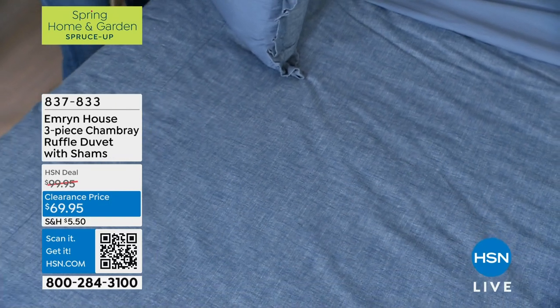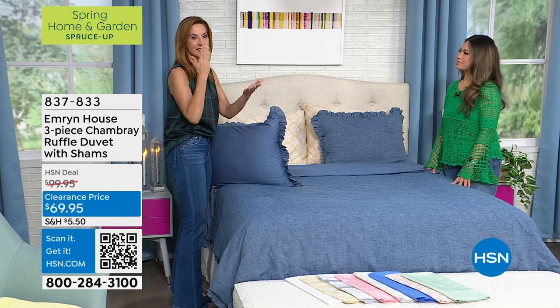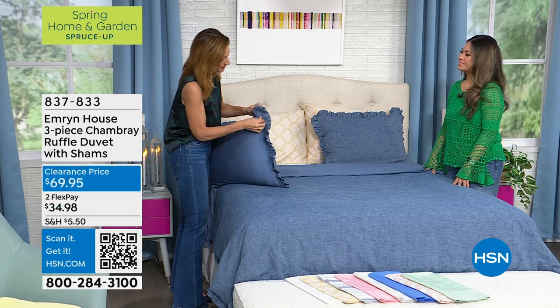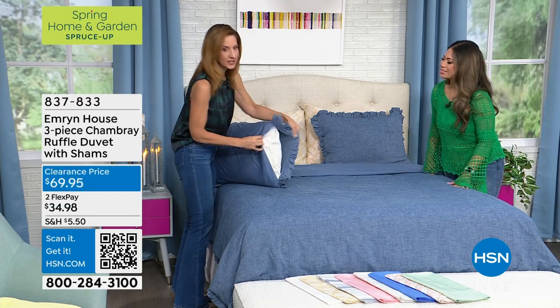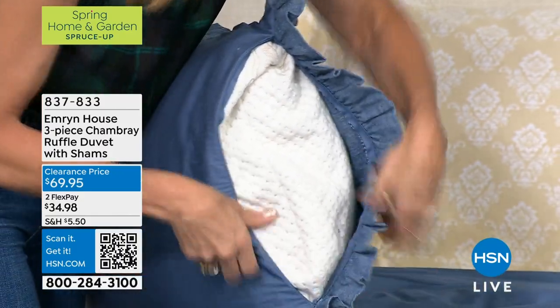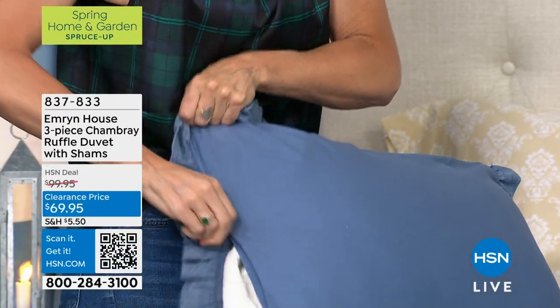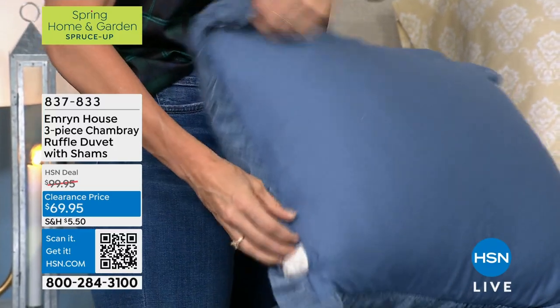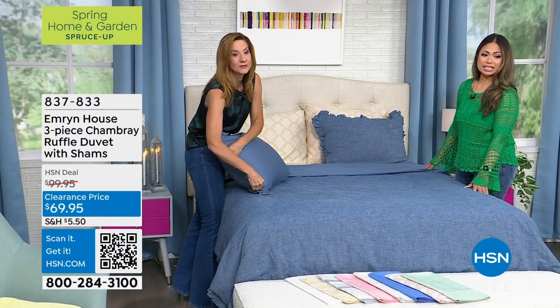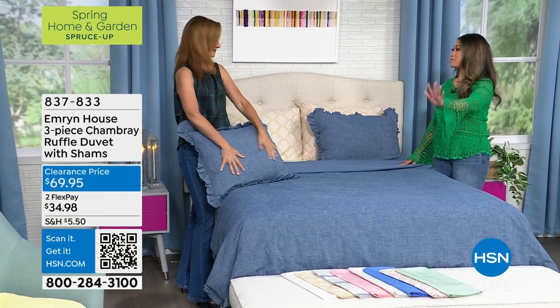Those ties inside keep it where you want it to go, but I love the hidden zipper detail because it really does elevate it. You can see that you don't see those openings. You just close it right up, and it looks like it's one cohesive piece. The price, as you see on the screen, is $69.95, and that is no matter the size you end up getting.